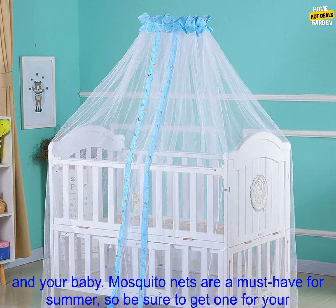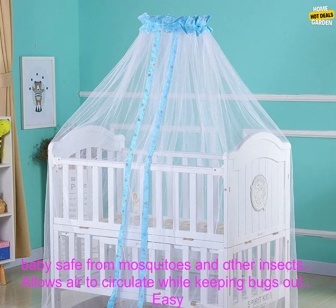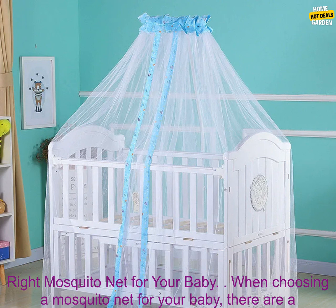Mosquito nets are a must-have for summer, so be sure to get one for your little one today. Benefits of using a Baby Cradle Bed Mesh Mosquito Net: keeps your baby safe from mosquitoes and other insects, allows air to circulate while keeping bugs out, easy to use, available in a variety of styles and sizes, and affordable.